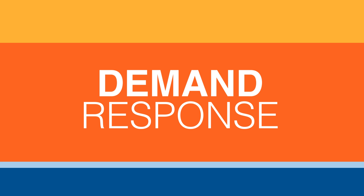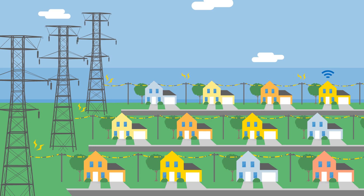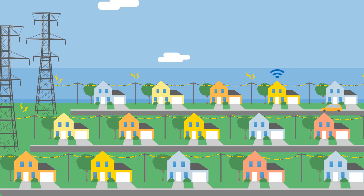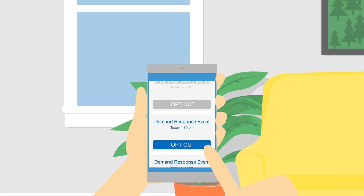So what can you do? You can help by participating in your utility's Demand Response program. If you have a Honeywell Smart Thermostat, you can enroll with your utility, and they will gradually adjust your temperature automatically during an event. You can also opt out of most Demand Response events, so you can be in control of your comfort.